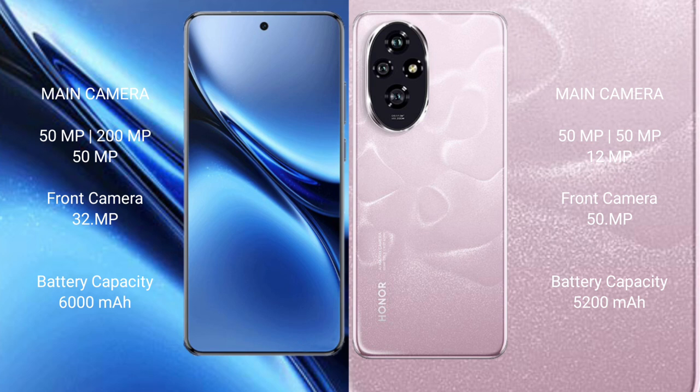Vivo X200 Pro has a 6,000mAh battery with 90W fast charging support. Honor 200 has a 5,200mAh battery with 100W fast charging support.